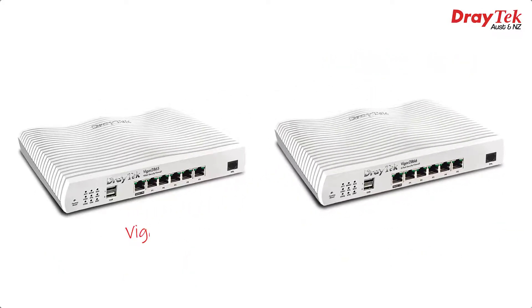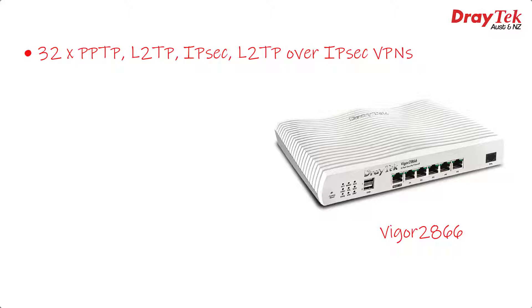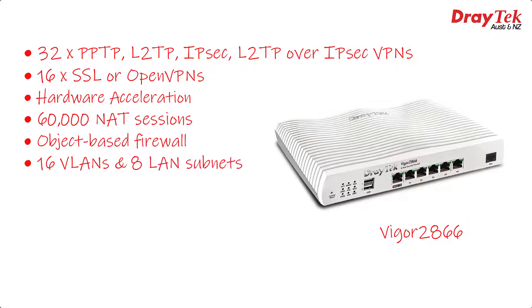If we compare it to the Vigor2865, we can see it looks identical. Inside we have support for up to 32 VPNs, which can be either LAN-to-LAN or dial-in VPNs, or up to 16 SSL or OpenVPN tunnels. Hardware acceleration, 60,000 NAT sessions, a powerful object-based firewall, up to 16 VLANs and 8 LAN subnets, AppQoS so you can prioritise different apps with a single click, and a whole lot more. I'll leave a link to the product page below so you can check out the full range of features and performance advantages.